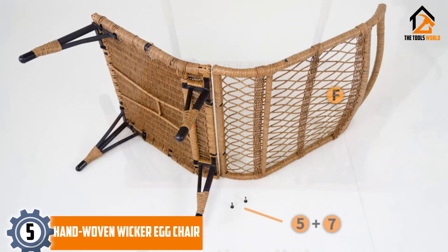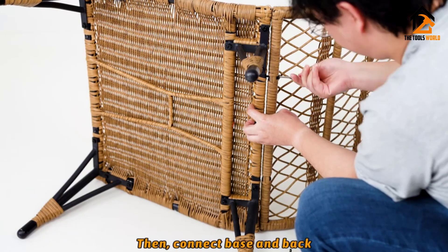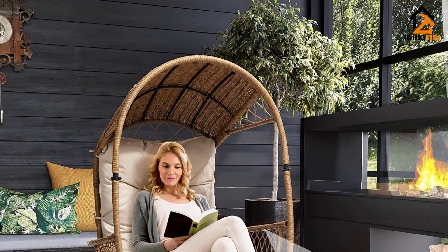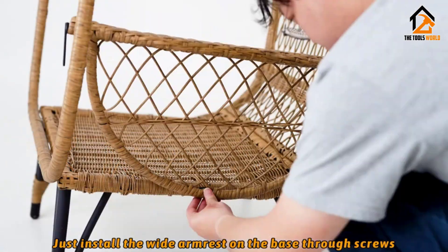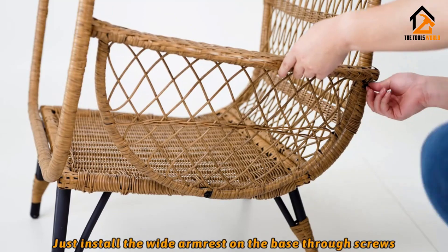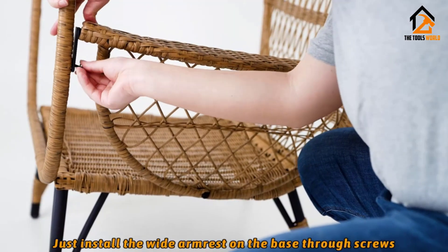Starting at number five, we have the hand-woven wicker egg chair. If your outdoor space is short on shade, the woven canopy on this egg chair offers some built-in protection. The all-weather wicker chair is set on four tapered legs which add a hint of mid-century modern style. Another huge plus is the chair's full-back overstuffed untufted cushion, with open sides, armrests, and a supportive woven back.